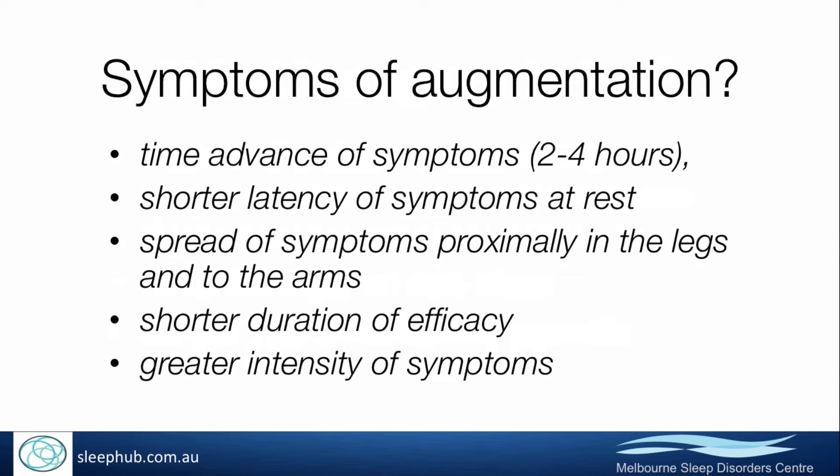It takes shorter for symptoms to come on after sitting down or beginning to rest. Symptoms occur in other parts of the body, spreading up the legs into the arms and into the trunk, and drugs seem to have a shorter duration of effect and aren't as effective for as long a period.